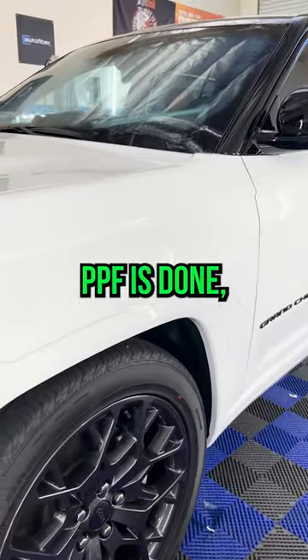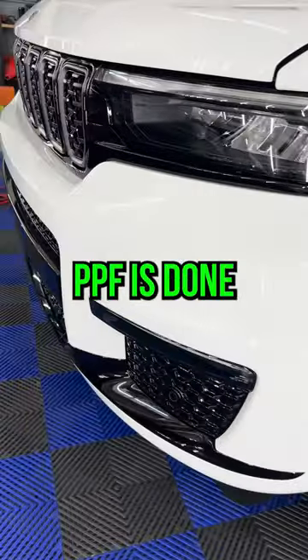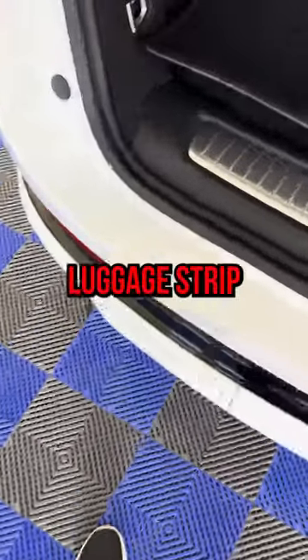The fender PPF is done, the headlight PPF is done, front bumper PPF is done, and this luggage strip.